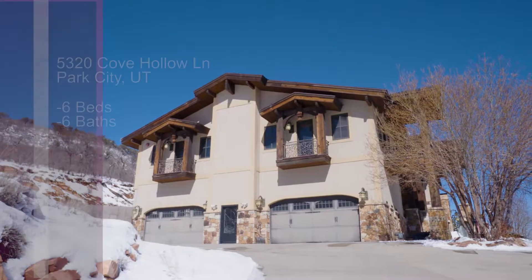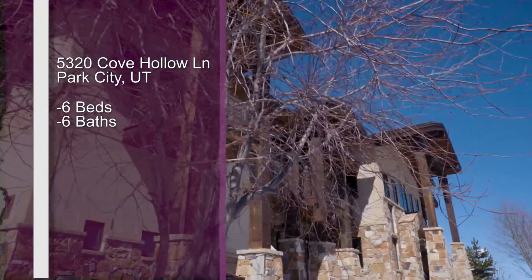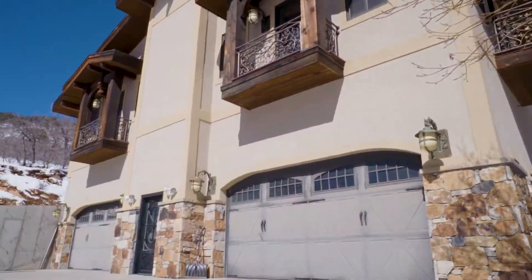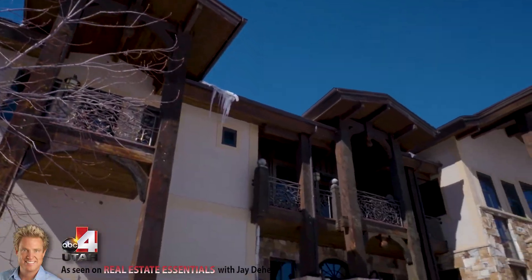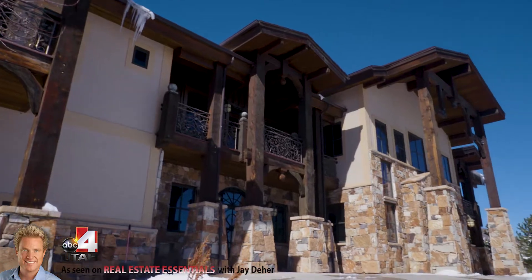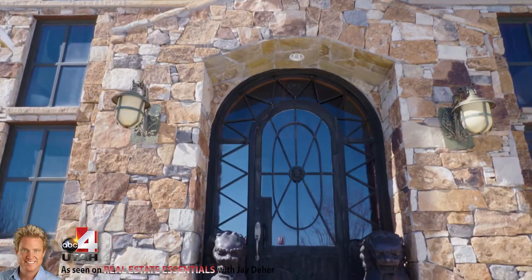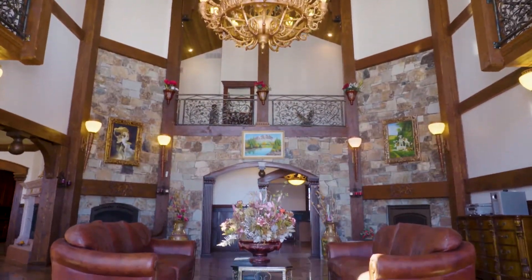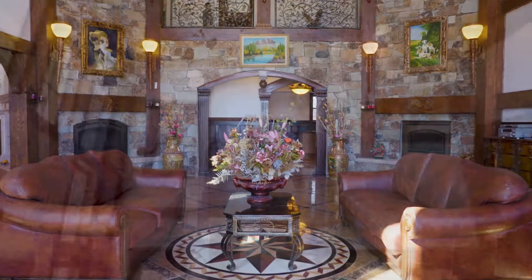Park City just got a ton of snow and the real estate is always really popular up there. I've got Thad Peterson — Thad, this looks like a beautiful home, where's this one located? This is a beautiful home in the Sun Peak area of the Canyons. It's an exclusive nine-lot subdivision on a private one-way road that accesses nine beautiful custom homes, this being one of the larger ones and with the best views.